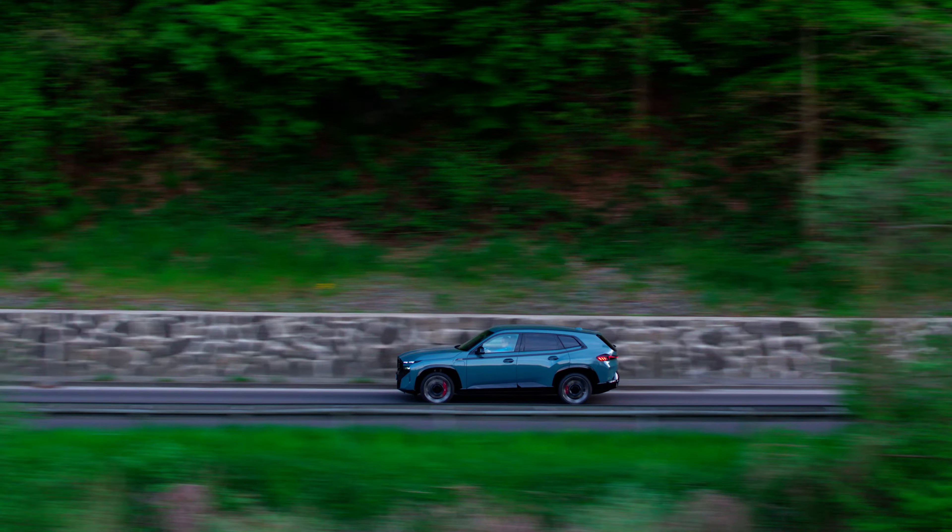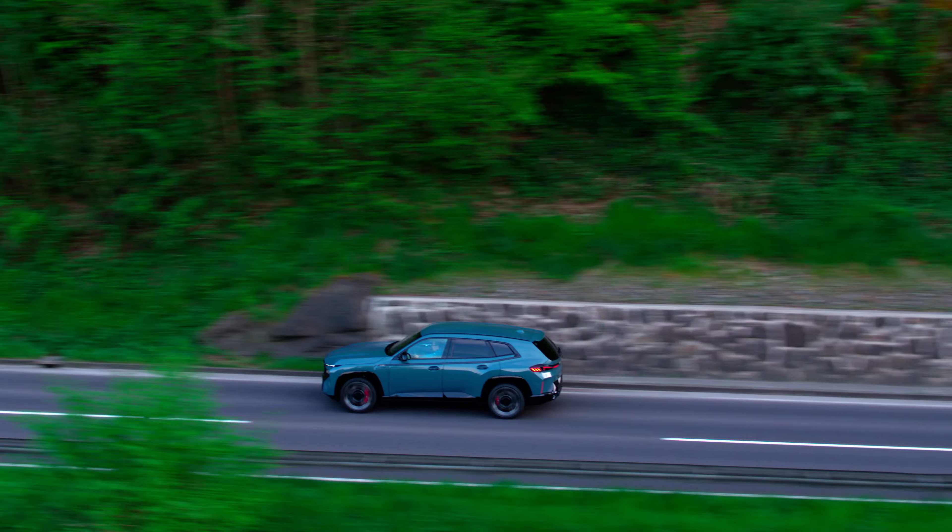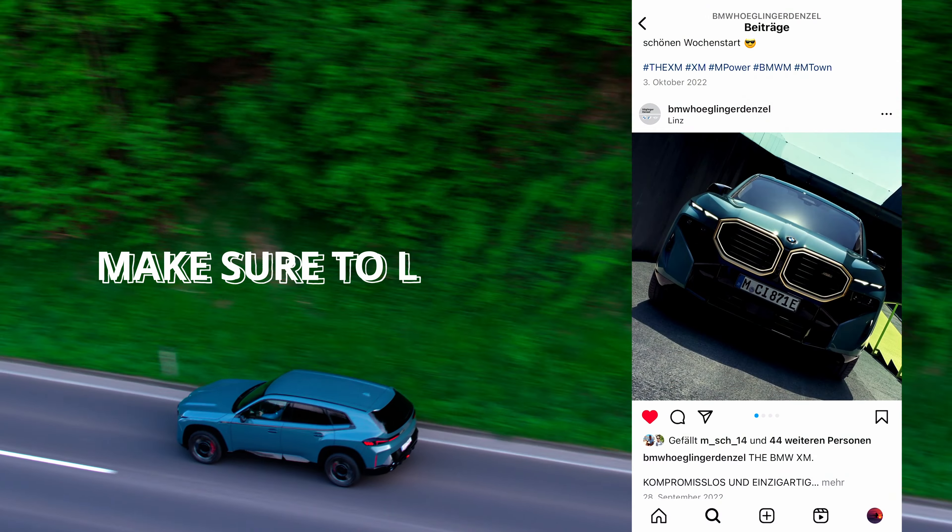Yesterday we did some drone shots in the city where we flew over the bridge and also next to the Danube, because there we had the water in the foreground and the car in the background, which also looked really nice. Because we had a dual operator setup, I could only focus on flying the drone and the other person could move the gimbal and always frame the car perfectly.